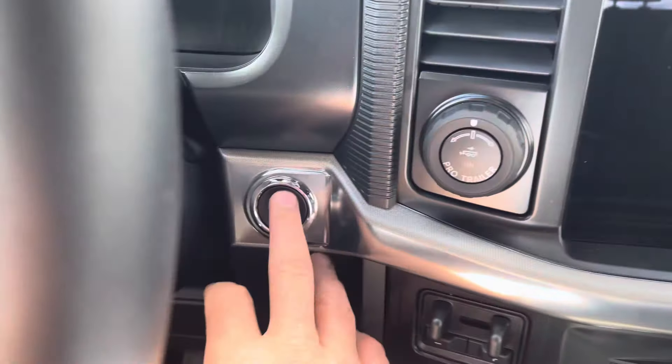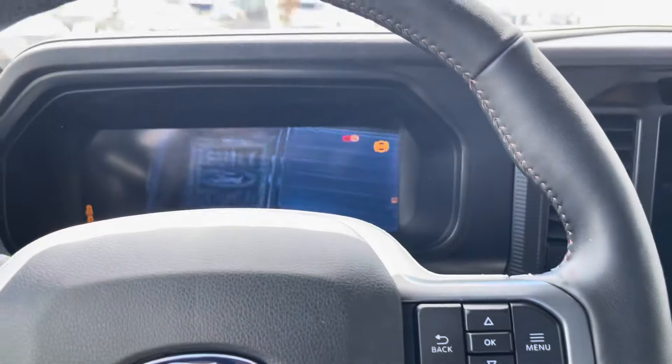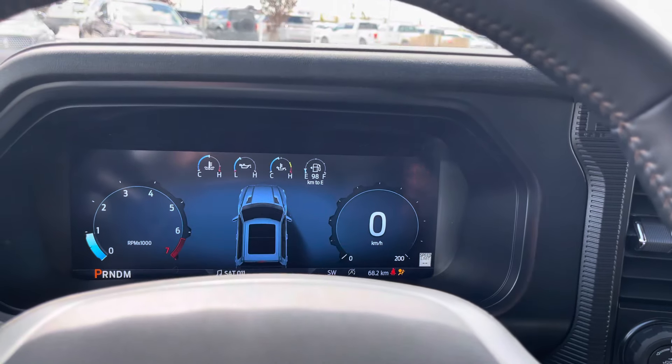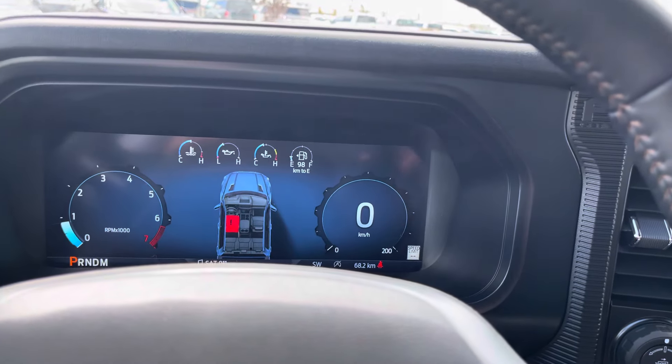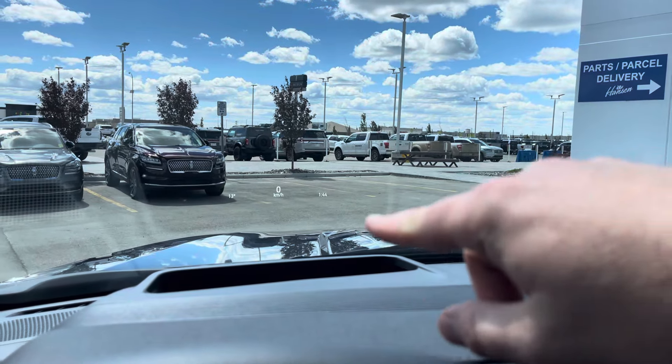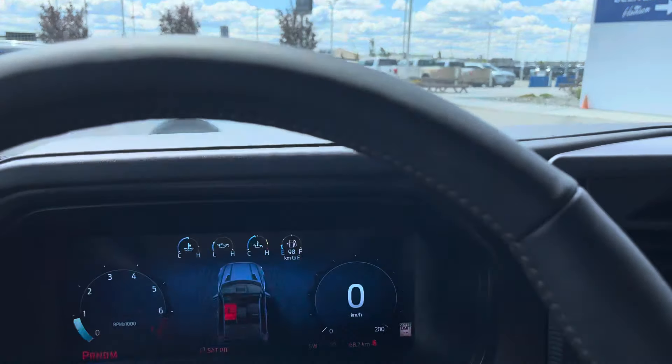Now that we're inside the truck, we're going to hit the push button start — that's going to fire up everything for us. 'Built Ford Tough' comes up on the beautiful digital display that's been upgraded for 2024. And if we look up in the windshield — all new for 2024 — there's a heads up display. Love that feature.